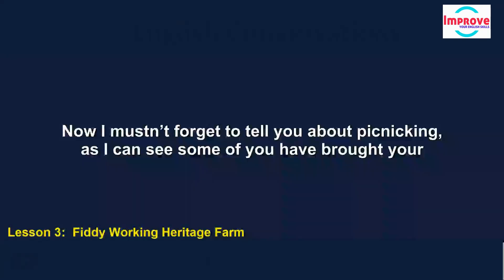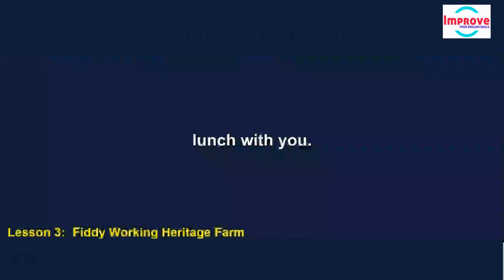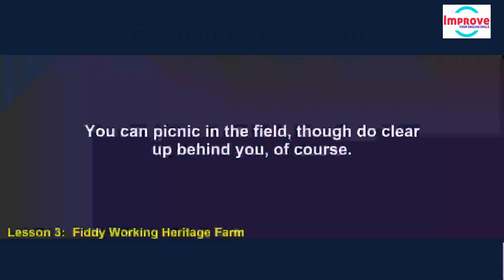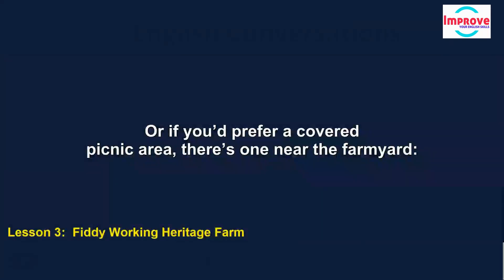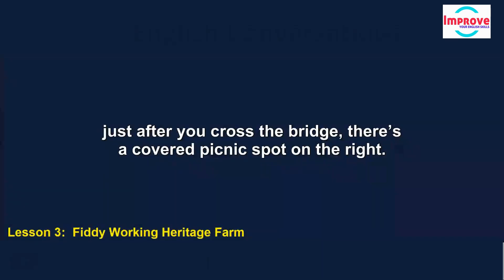I mustn't forget to tell you about picnicking, as I can see some of you have brought your lunch with you. You can picnic in the field, though do clear up behind you, of course. Or if you'd prefer a covered picnic area, there's one near the farmyard, just after you cross the bridge — there's a covered picnic spot on the right.